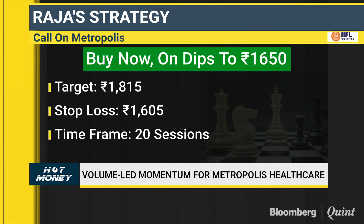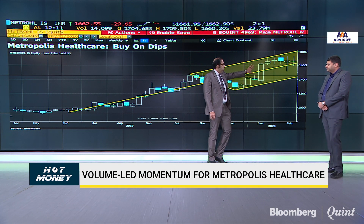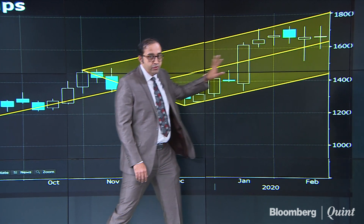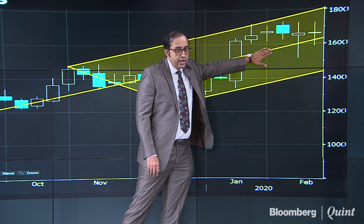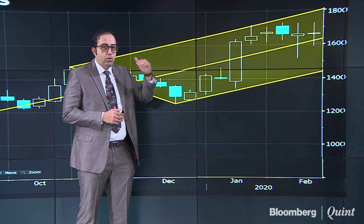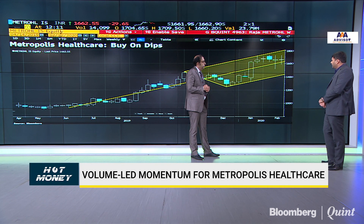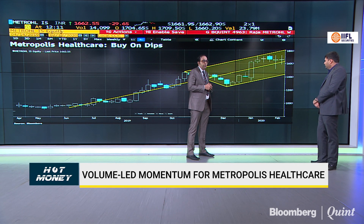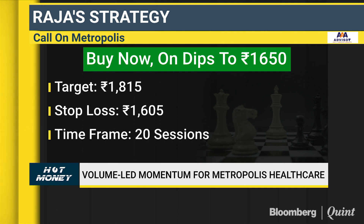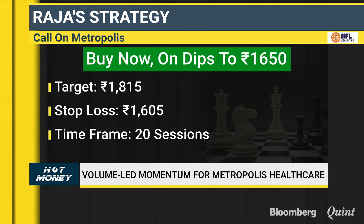On the weekly chart, after the breakout which emerged in January, prices are consolidating and taking support at the median line using the pitchfork tool. Because of continuous buying at the median line, there is a strong possibility the stock could go up. The ideal trade: buy now, place a stop loss at 1605 for an upside target towards 1815. That could come in within the next 20 to 25 trading sessions — roughly a one-month trade in which 1800 could come in.